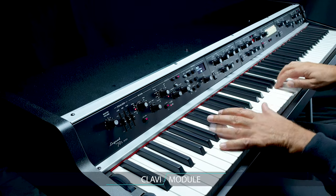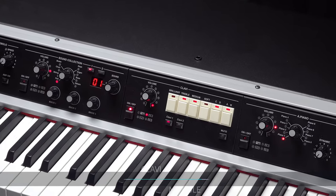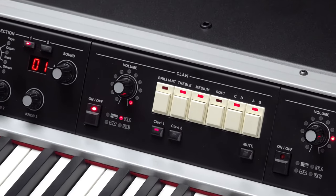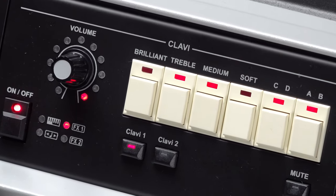The optional clave module features two different vintage sounds generated by Viscount's exclusive physical modeling technology. Moreover, the control panel has the same controls which are available in the original instrument.